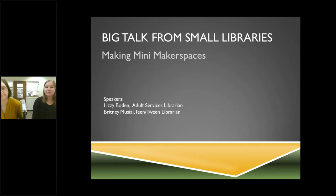Welcome to the start of our afternoon sessions for Big Talk from Small Libraries. We have Brittany Musial and Lizzie Baden from the North Riverside Public Library in Illinois, and they're going to talk about how you can make a mini makerspace in your own library. I'm Lizzie, the Adult Services Librarian at North Riverside, and I'm Brittany Musial, the Teen Tween Librarian.